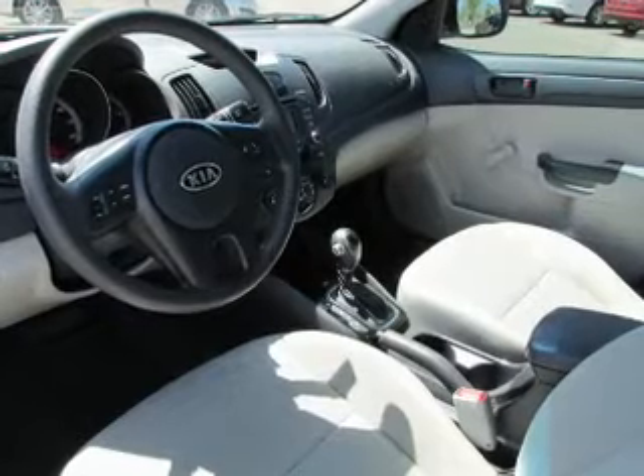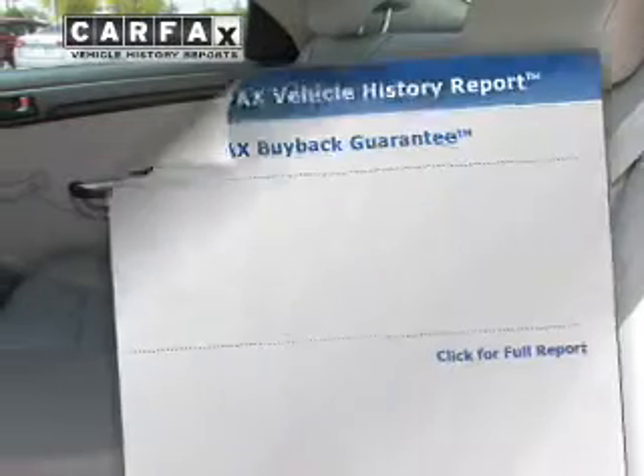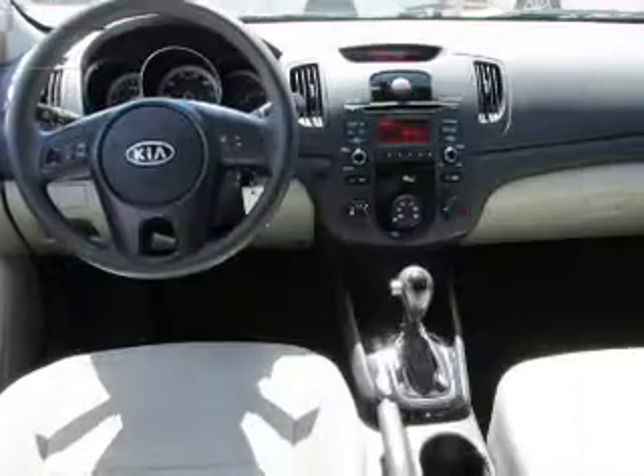The anti-lock braking system will keep you safe on the road. Power and reliability are a great combination — this vehicle has both. This vehicle comes with a Carfax report, which reduces your buying risk by providing the vehicle's history before you purchase.